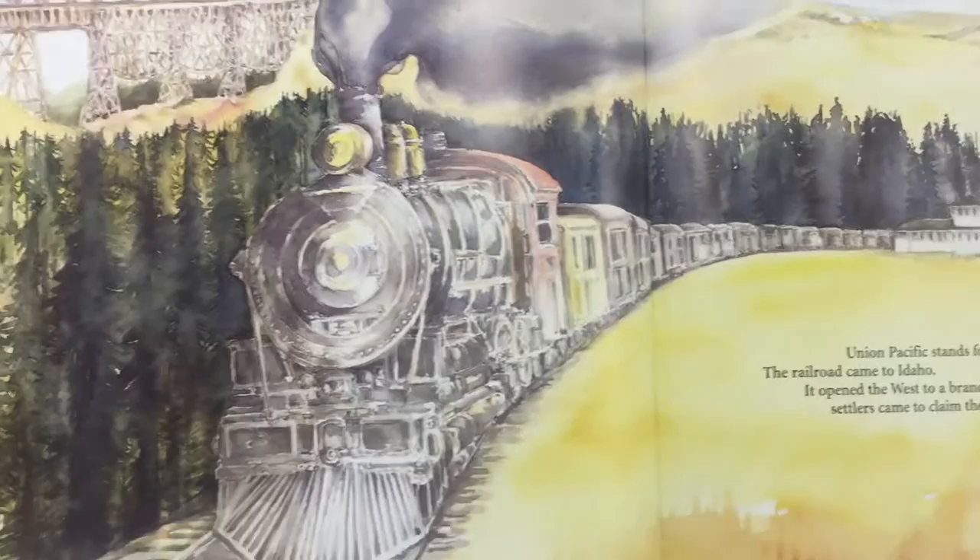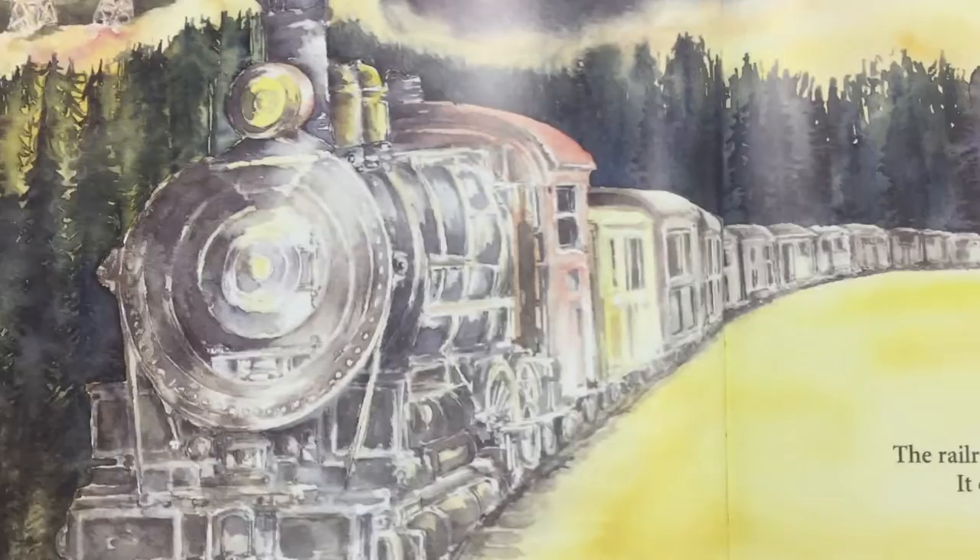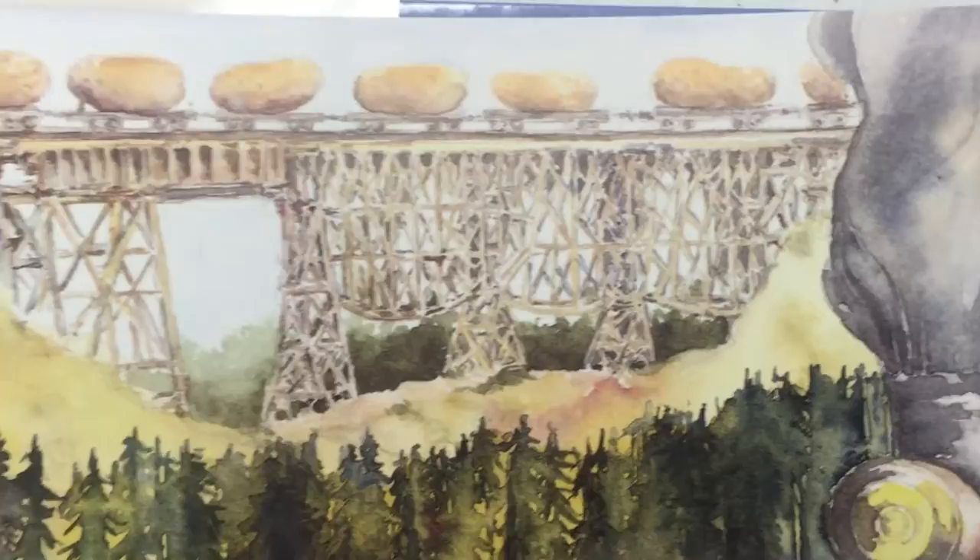Now we're to the letter U. U stands for Union Pacific — the railroad came to Idaho. It opened the West to a brand new plan; settlers came to claim the land. This is the train — can you see it pulling through the station? And I see something funny up here: the train is crossing a bridge, and what's it pulling? A train full of potatoes! Oh, that's so funny.